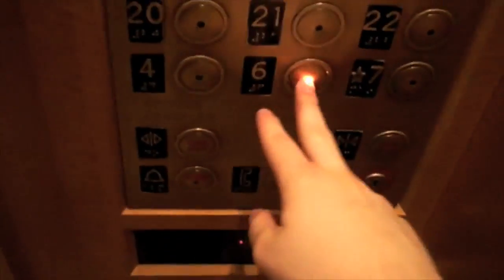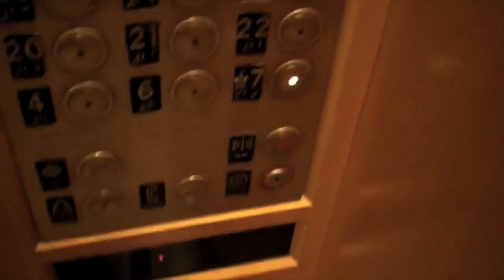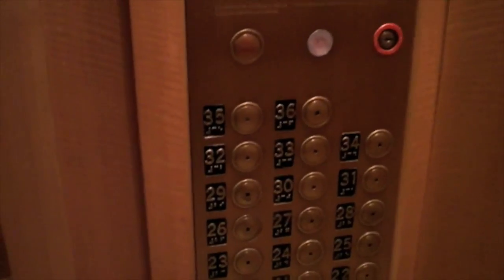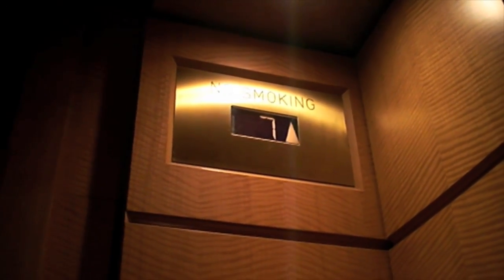Let's go up to 6. Or 7. Oh, the fan just came on.